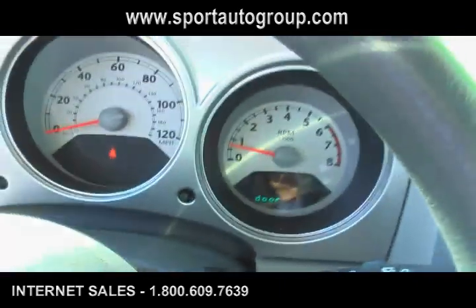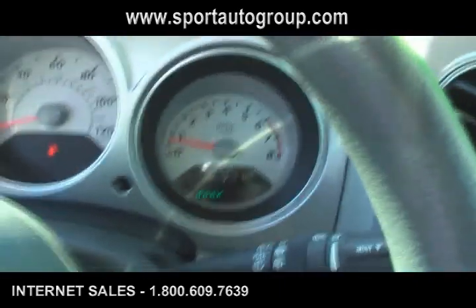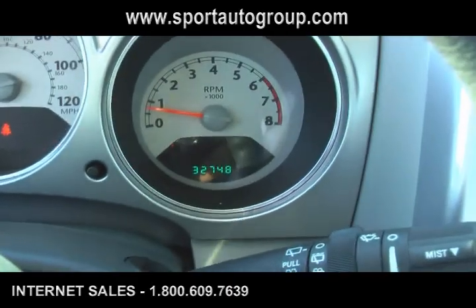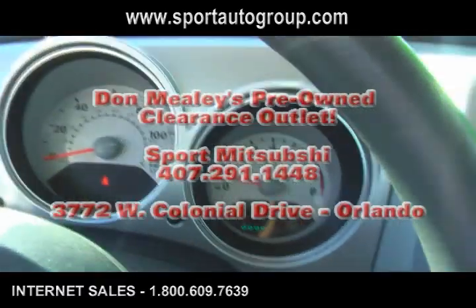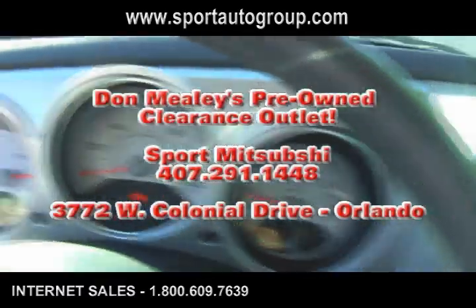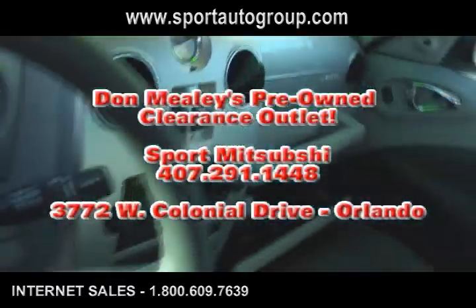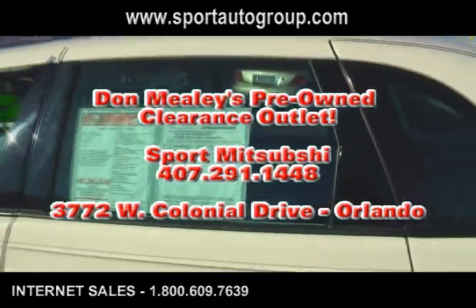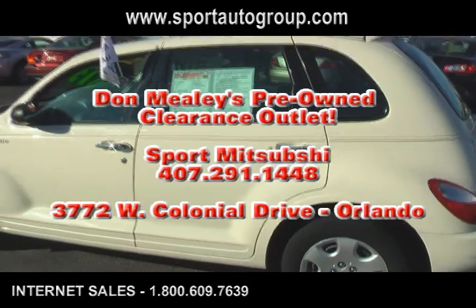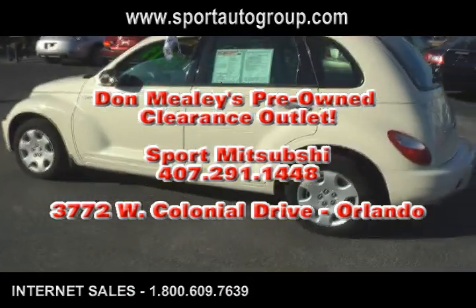The mileage on this vehicle is 32,748 miles. A nice pre-owned 2006 Chrysler PT Cruiser from Don Mealy Sport Mitsubishi on West Colonial Drive. For more information on this vehicle, give us a call today at 407-291-1448. Thank you.